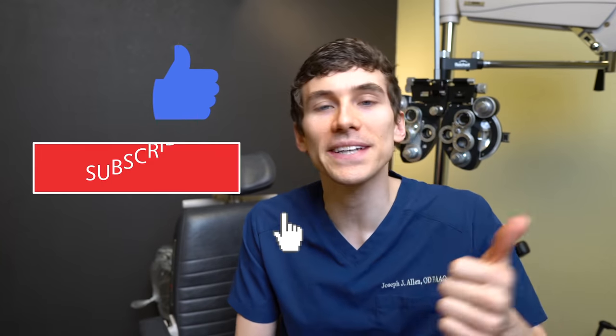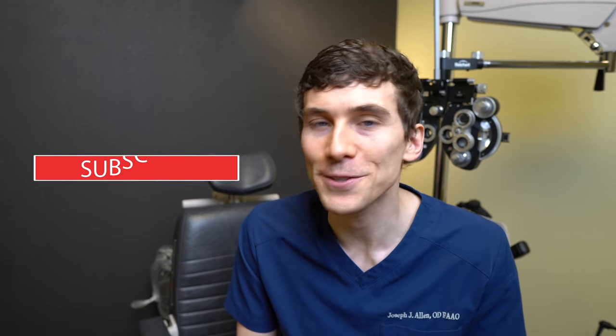I hope this video helped you out. If it did, smash the like button and subscribe if you're new. Dr. Alan here — keep an eye on it, and we'll talk to you soon.